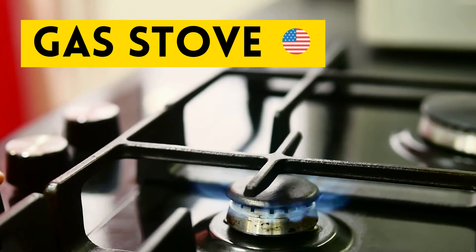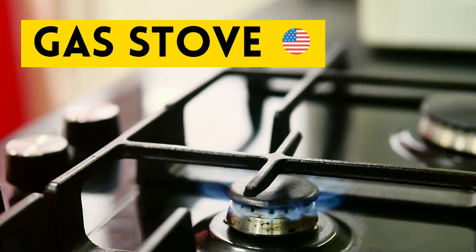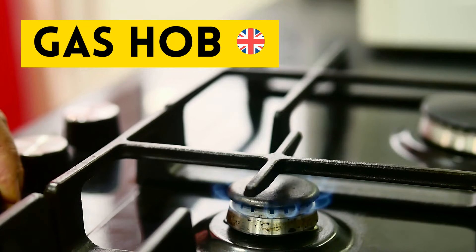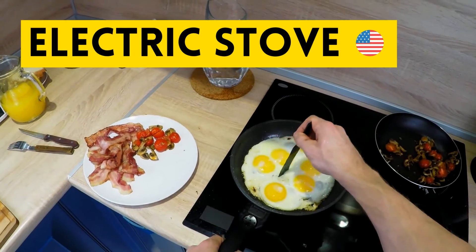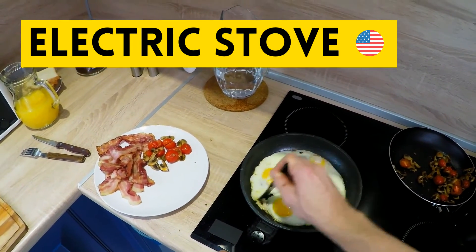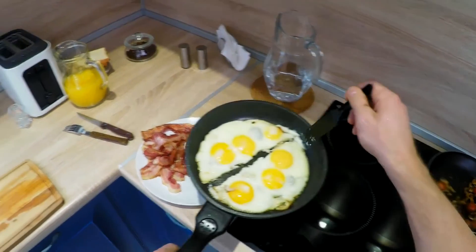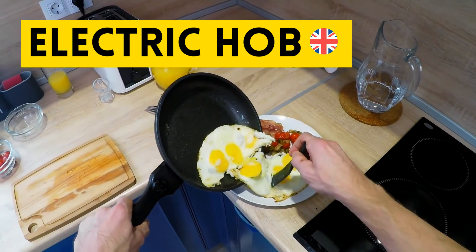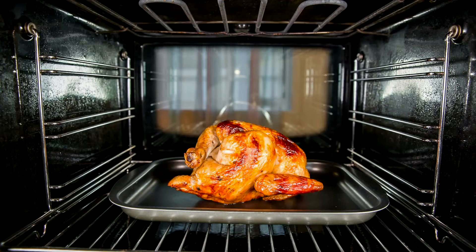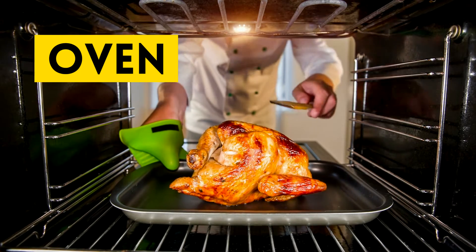In American English, this is a gas stove. Gas stove. And in British English, it would be called a gas hob. Gas hob. Similarly, this is an electric stove in American English. Electric stove. And in British English, electric hob. Electric hob. Our next word is oven. Repeat after me: oven.